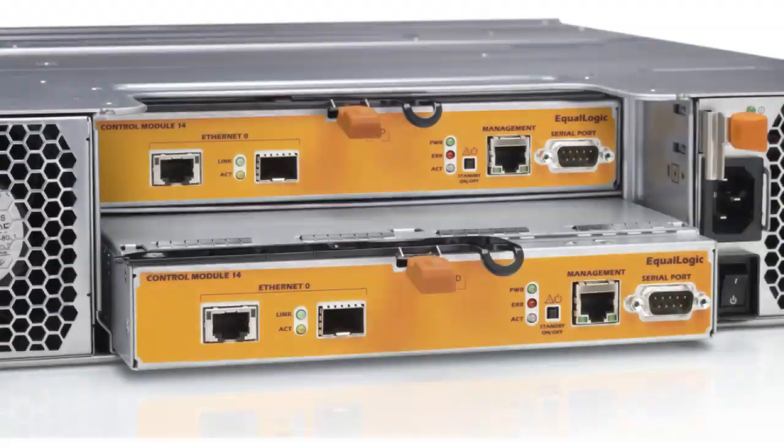Both are 10 Gigabit Ethernet arrays that support both fiber optic cabling as well as 10GBase-T. These new arrays ship with both types of network connectivity, meaning customers can deploy these storage arrays in either their existing data center with fiber optic cabling for 10 Gigabit Ethernet, or the new standard 10GBase-T, which is 10 Gigabit over standard Category 6A copper cabling. We're really excited about the flexibility that these new arrays offer our customers.